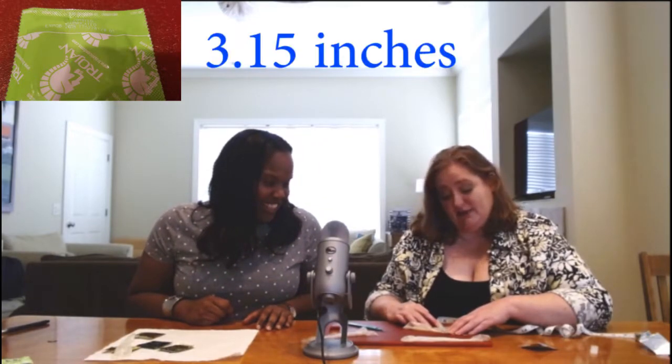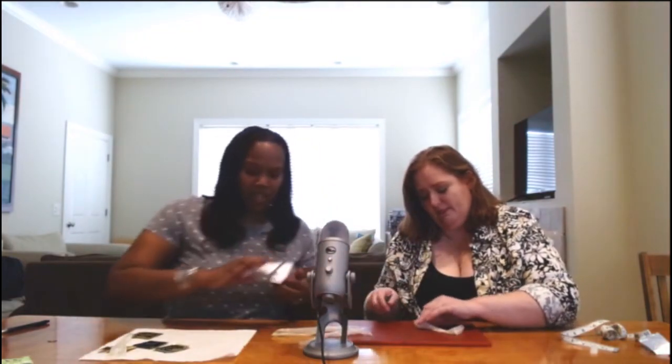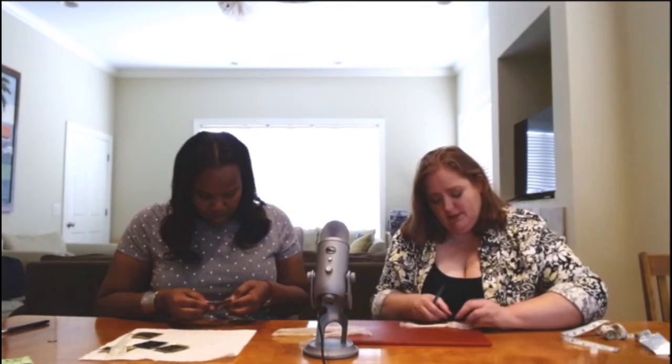That's 80 millimeters — much, much bigger around. That's Trojan. And this one is the Durex. I don't think Durex has the circumference on here — I'm going to look just in case. No, it does not.